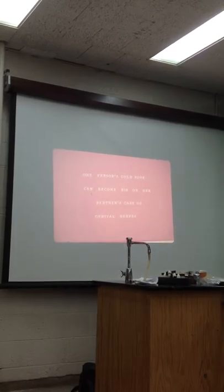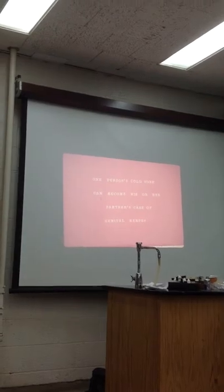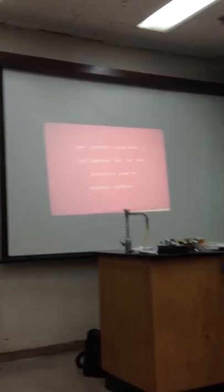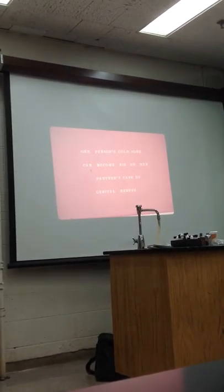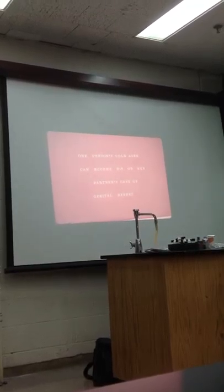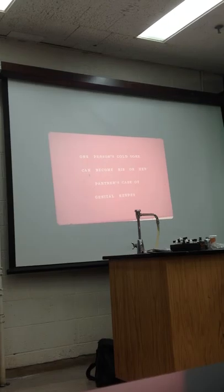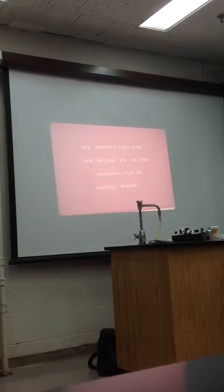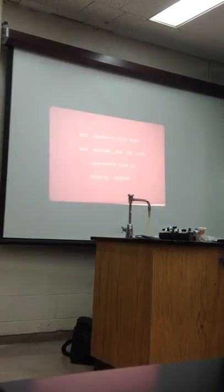One person's cold sore can be his or her partner's case of genital herpes. As we said, you have herpes type 1 on the lip and herpes type 2 in the genital area. But in this day and age, when you have so much mix-and-match of mucous membranes, you can have herpes type 2 up and herpes type 1 down.